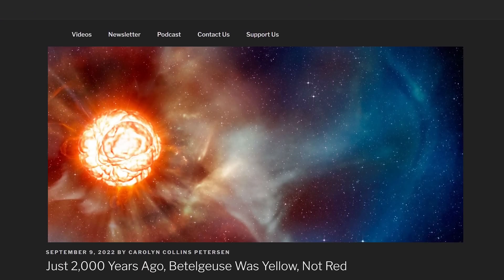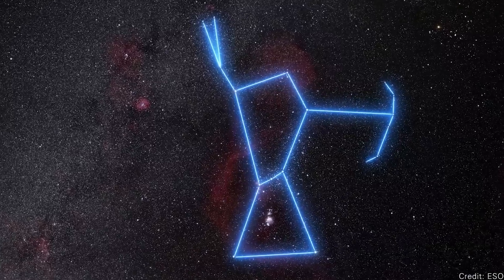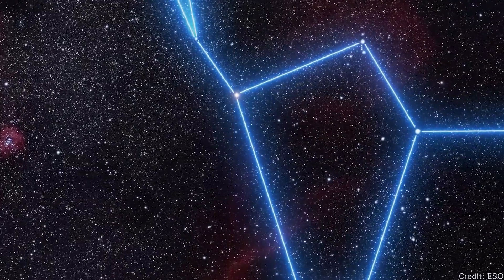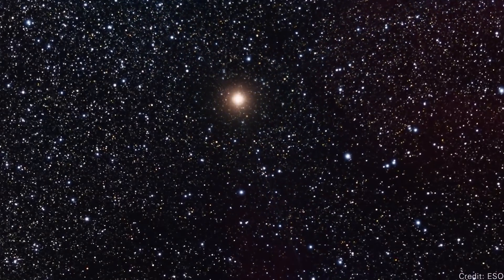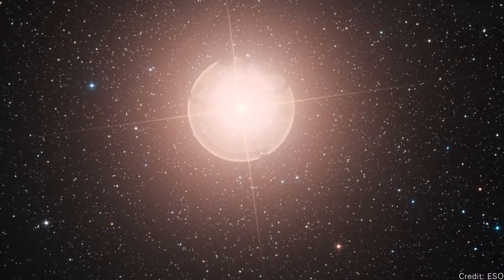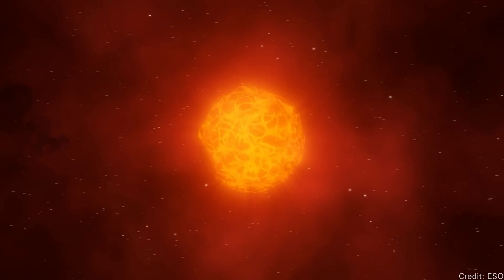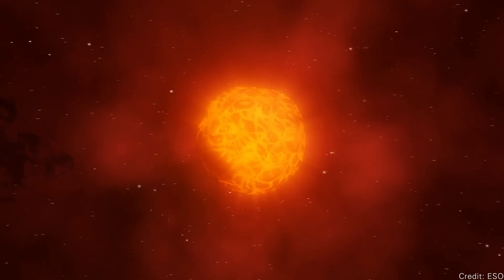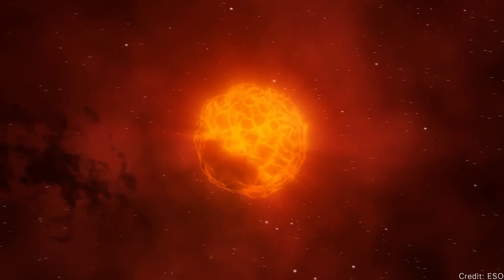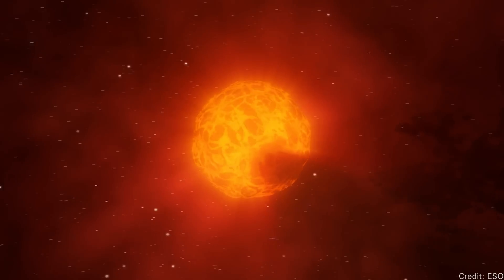Ancient astronomers saw a yellow Betelgeuse. Betelgeuse has been on our minds for the last couple of years. Back in 2019, the star dimmed noticeably — if you're familiar with the constellation of Orion, you could look at the shoulder and see the star was dramatically dimmer than usual. People wondered if it was about to explode, but it turned out to be a giant sunspot area on Betelgeuse that had blobbed out a bunch of dust obscuring our view. The dust cleared and the star appeared normal again.